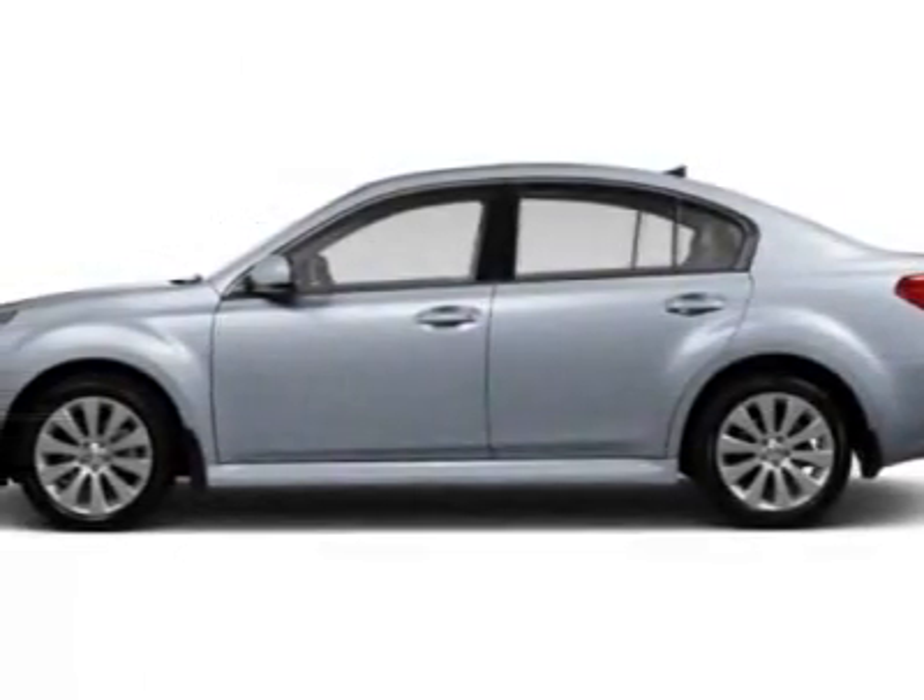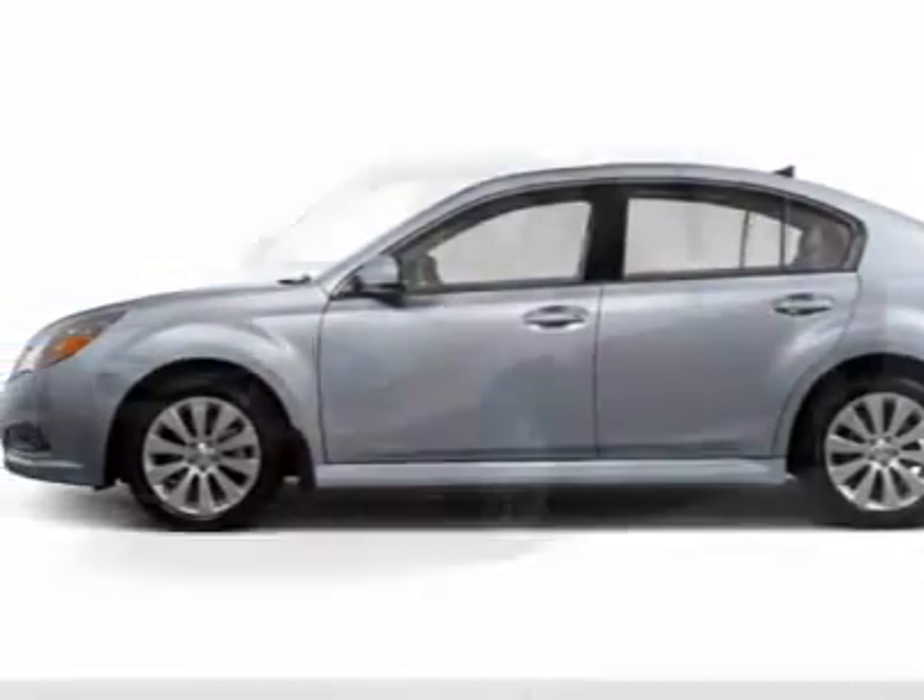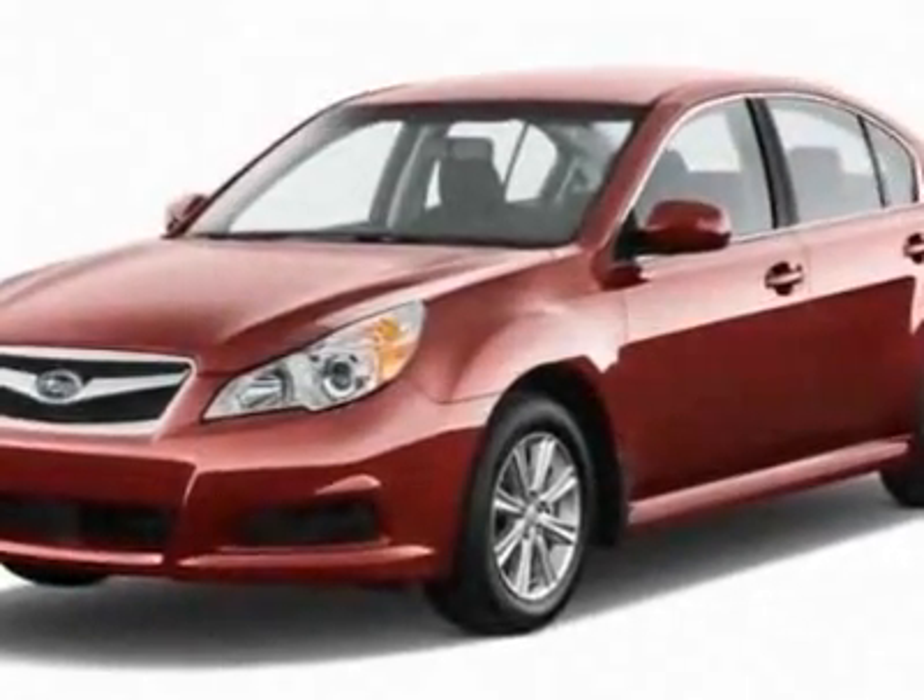Look at this new 2012 Subaru Legacy. For your protection, this vehicle has a full factory warranty.